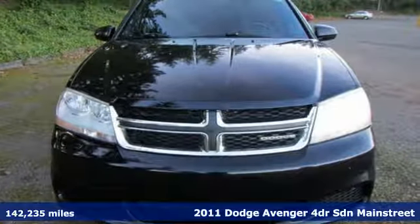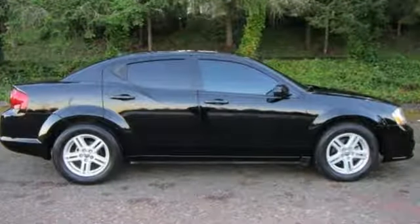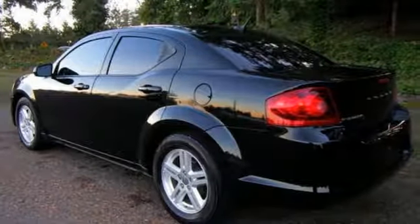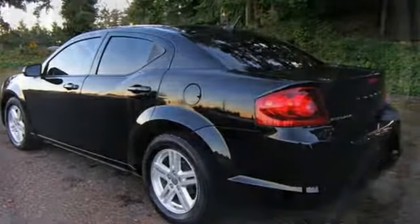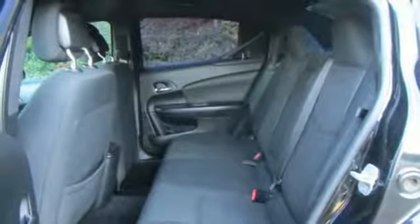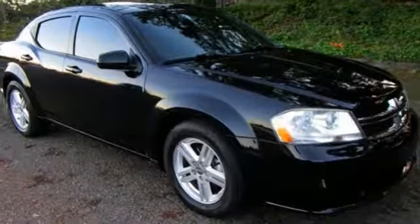Features include auxiliary audio input, power windows, air conditioning, 8-way front driver seat control, leather steering wheel, in-line 4-cylinder engine, aluminum wheels, gas pressurized shocks and power heated mirrors. Every Dodge delivers a signature thrill.